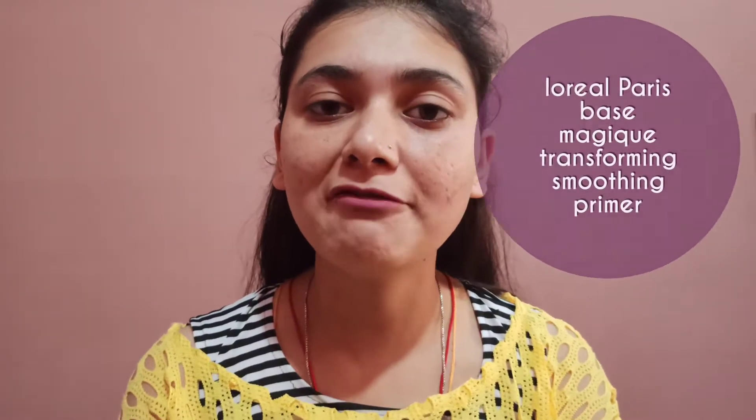Hello everyone, welcome back to my channel! I'm back with another review, and the product I'm going to review this time is my favorite primer — it is from L'Oreal Paris, and it is the L'Oreal Paris Base Magic Smoothing and Transforming Primer.